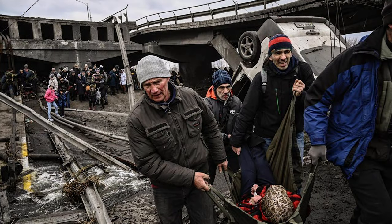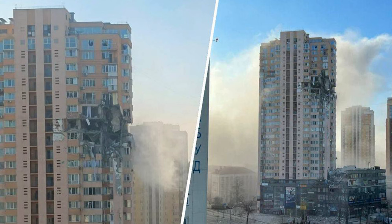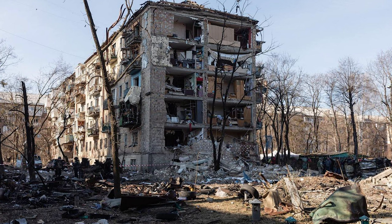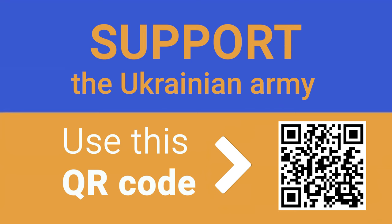While you are watching this video, civilians in Ukraine are dying from attacks and bombardments of the Russian Federation. Putin's regime has attacked a peaceful country in the very heart of Europe. Support the Ukrainian army by making a contribution to the Fund Come Back Alive. Use the QR code or the link below the video to transfer any amount of money that will boost Ukrainian resistance.